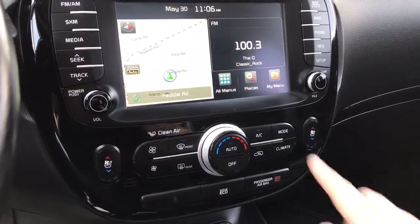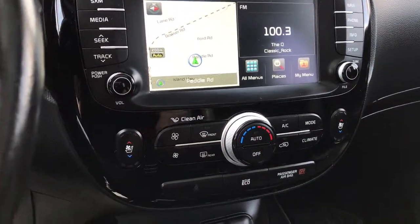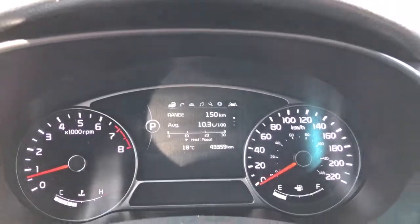Below that you have climate control with AC and front and rear defrost. Both driver and passenger enjoy heated and cooled seats. You have active eco mode as well — give that a press and it shows up above in the dash on the left-hand side. Press it again and off it goes.